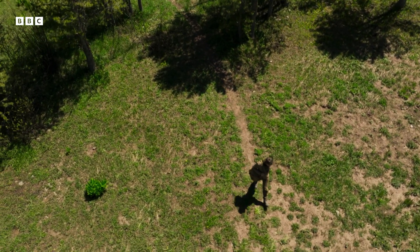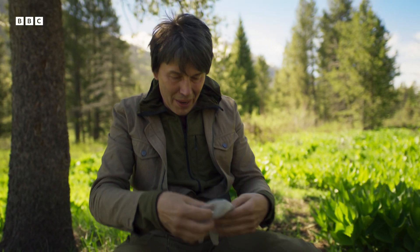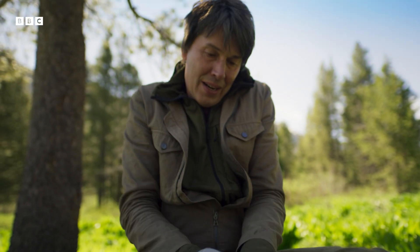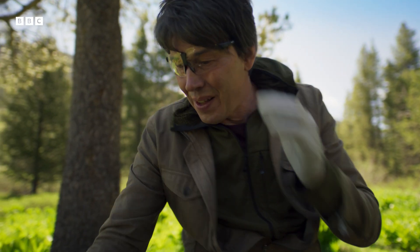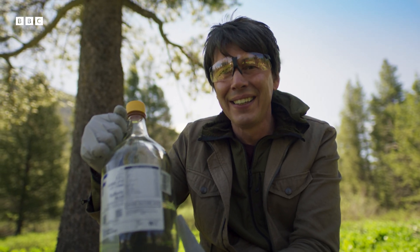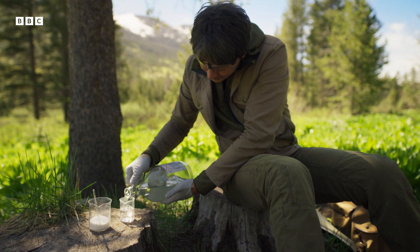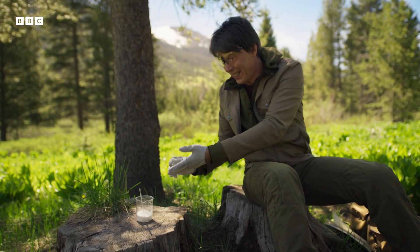Now those clouds on Venus just look like storm clouds here on Earth. They're a bit foreboding perhaps, but maybe nothing too much to worry about if you were sat beneath them. Well, they are actually something to worry about. They're not made of water — they're made of concentrated sulfuric acid. Just wait until you see what this stuff does to organic material. In this case, sugar.